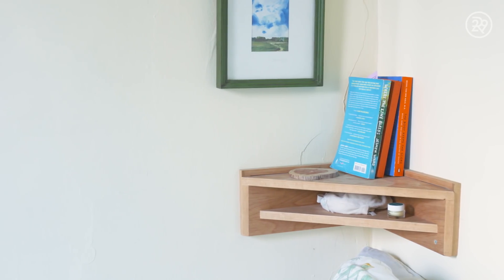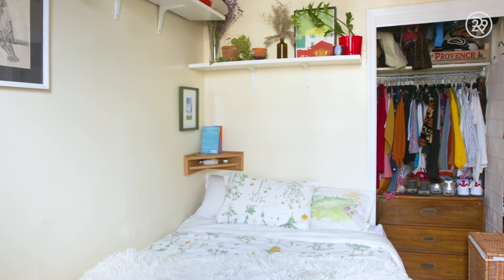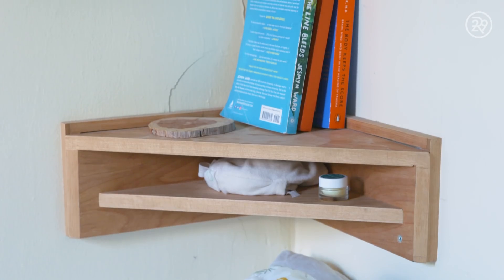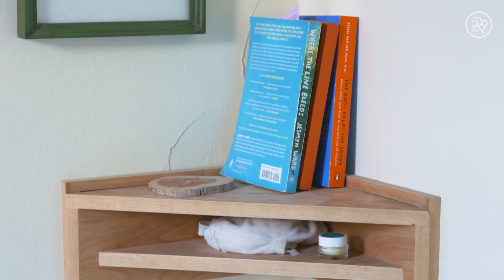My dad is a carpenter and I explained to him how small my room was. So I went home one weekend, we built this together in his workshop, and then I brought it back to New York and set up a computer and we Skyped while I drilled it in. He was giving me instructions and everything. It's held up really well since then. It's definitely my favorite thing in the room. Thanks, dad.